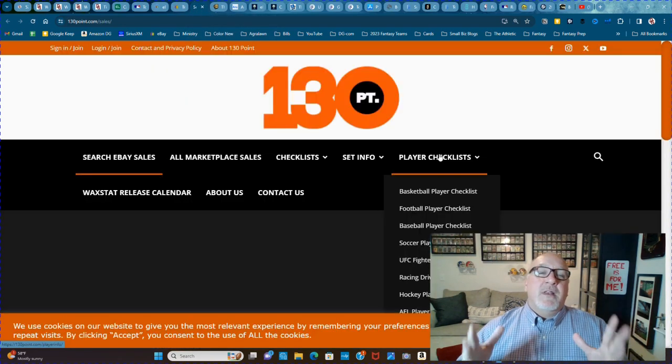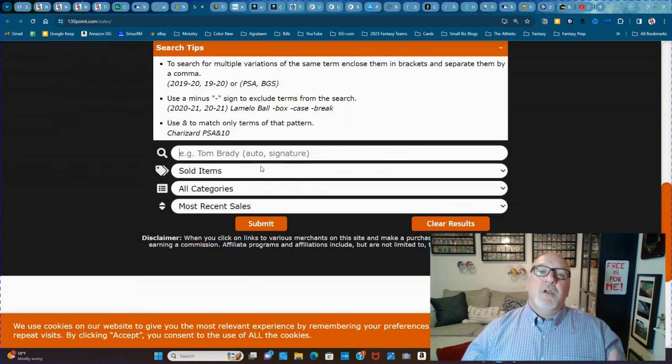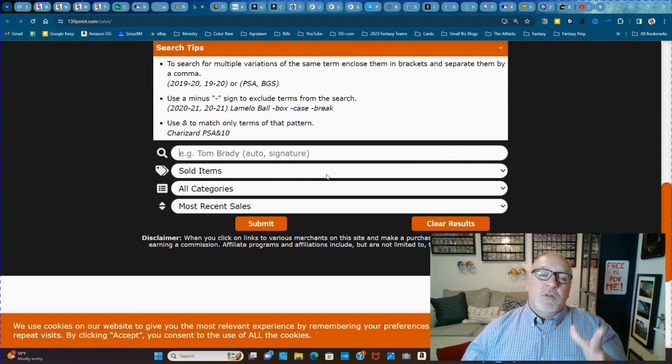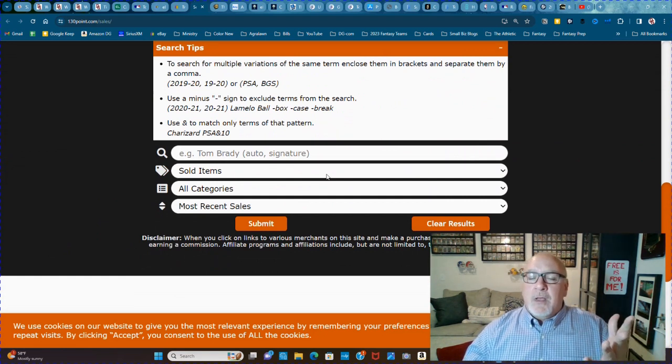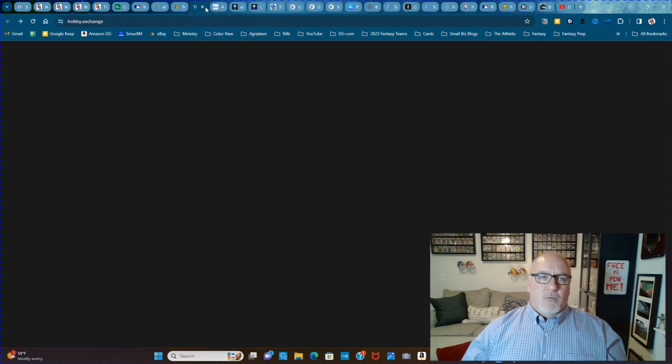You go to 130point.com and click on Search eBay Sales. You type in what you're looking for and it shows you all the latest sales. What's cool about this — you can do that on eBay as well, but eBay won't show you what the make-an-offer price sold at. If someone accepted an offer for a card, eBay's not going to show what that final price was. 130point.com will show that price.